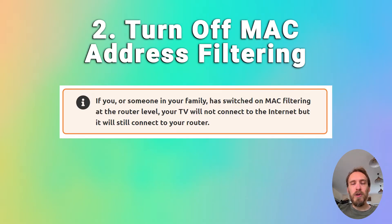You also want to make sure that your router is not set up for MAC address filtering. If you or someone else has switched this on at the router level, then your TV will be able to connect to the router but won't be allowed to connect to the internet through it. So if your TV is connecting to the router but can't get internet, check for MAC address filtering.